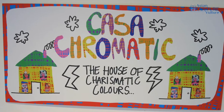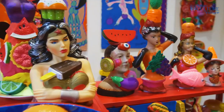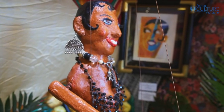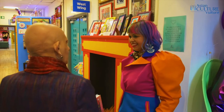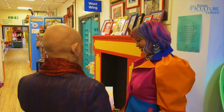Welcome to Asian Culture Vulture. I'm Suman Butcher and today I'm going to be talking to modern colour theorist Mumtaz Begum Hussain about her new book, Hello Rainbow, Finding Happiness in Colour. Welcome to Asian Culture Vulture, Mumtaz. Thank you so much and congratulations on your book.